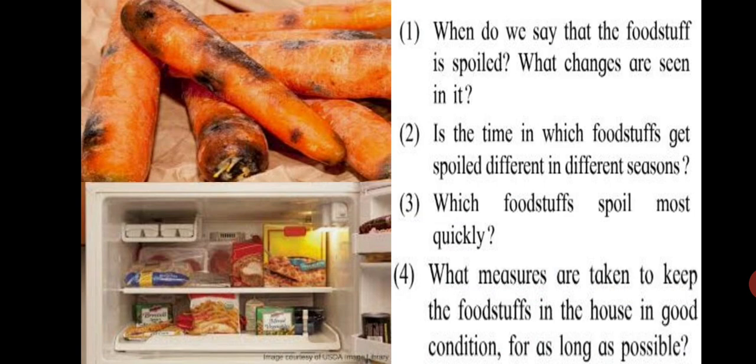Which foodstuffs spoil most quickly? Uncooked food kept raw for a long time, or even cooked food kept outside for a longer duration, can get spoiled. Foodstuffs that have fats spoil most quickly because moisture and other organisms spoil them, and oxygen from the air reacts with them. For example, milk — you cannot keep it outside for long, and even when refrigerated you must use it within a given span of time.